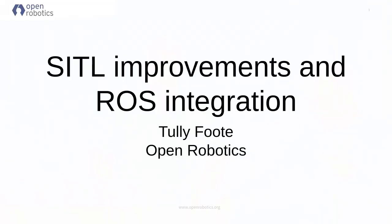Next up is Tuli Foote from Open Robotics, presenting CETL improvements and ROS integration. Tuli is the ROS platform manager. I'm here to tell you a lot about the projects we work on: ROS and Gazebo.